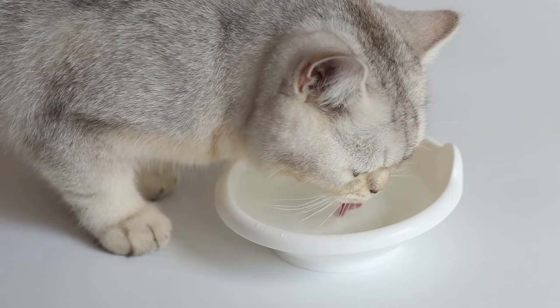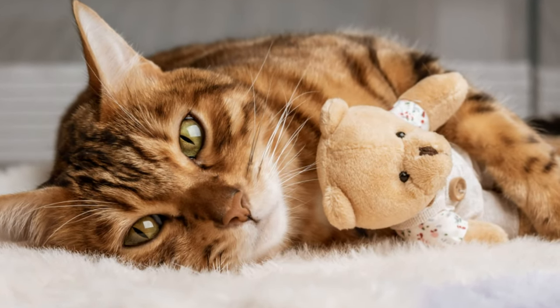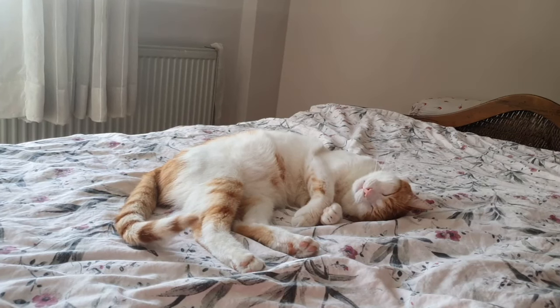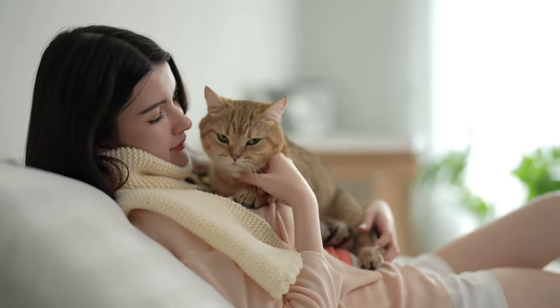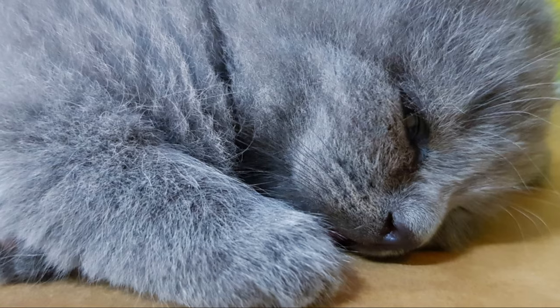While you're waiting for professional help, make sure your cat has access to fresh water and a quiet, comfortable place to rest. Keep them away from any other plants in your home. This will help prevent further ingestion and give your cat a chance to recover.